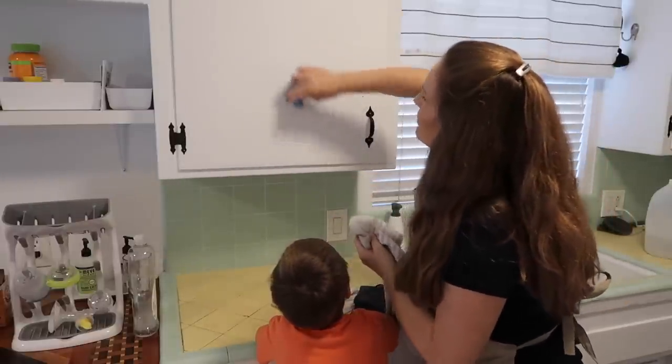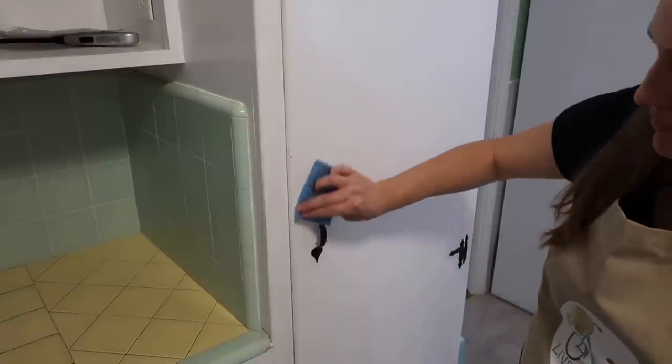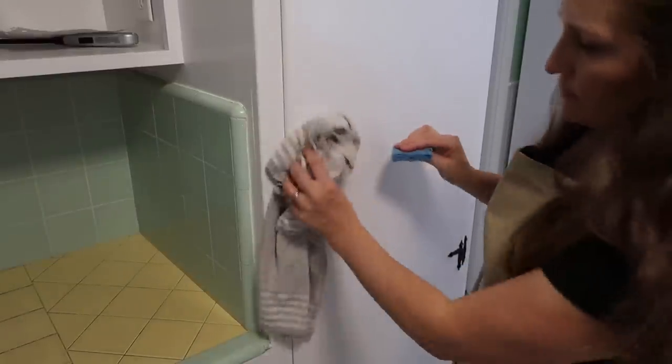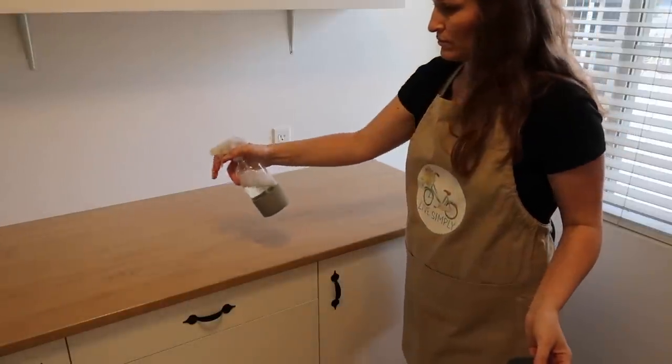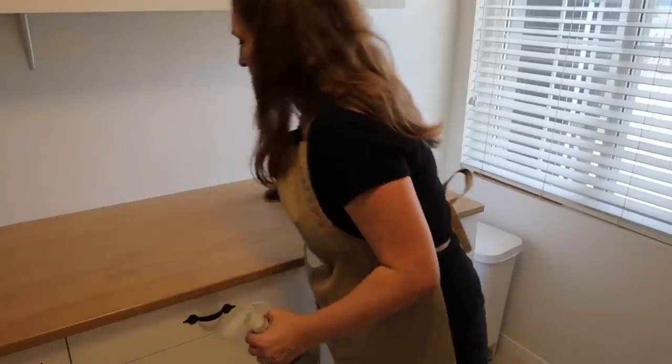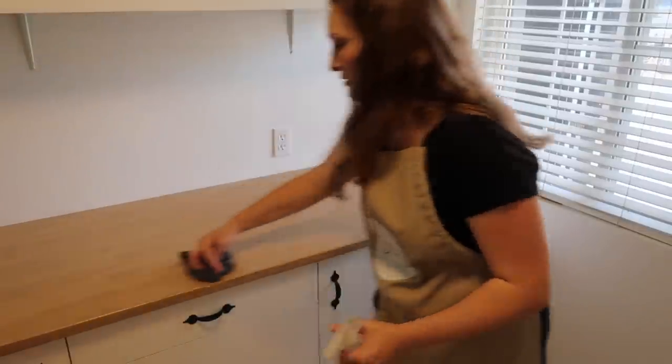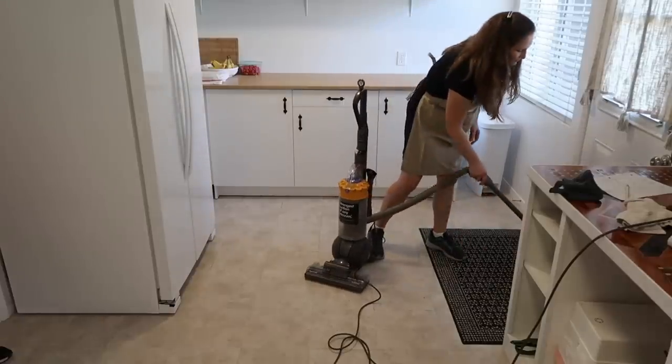When wiping down my cupboards I have to be kind of careful since I painted them myself and I don't want to scrub off too much of the paint. There will come a time where I'll probably need to repaint them, but for right now I'm just getting the spots that are really obviously needing to be cleaned.